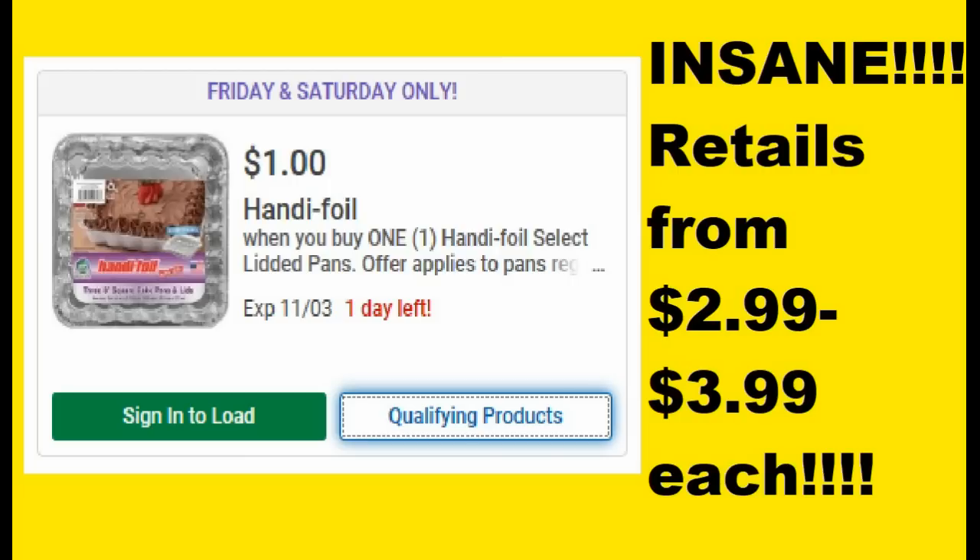In addition to the cereal, this is the best deal in the ad — the Handy Foil Select Lidded Pans are a dollar, and they retail for anywhere from $2.99 to $3.99. Think Thanksgiving, all these meals you're going to be making. These will really come in handy if you're having a potluck-style Thanksgiving where you have to take food to people's houses, or even just to put the turkey in or for baking. A dollar is a phenomenal price, so I would grab those for sure.